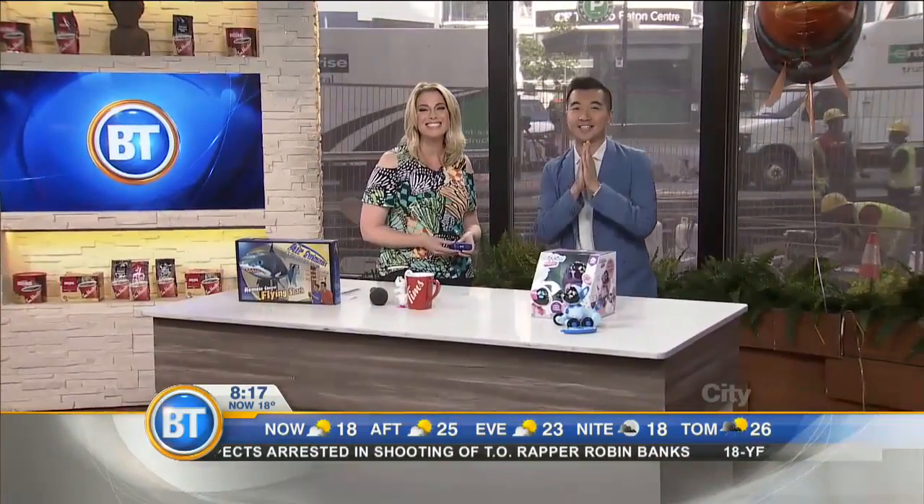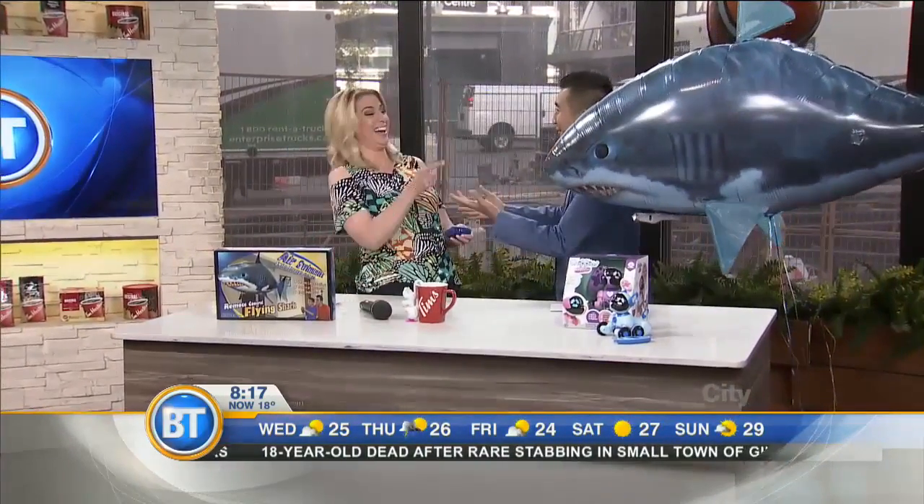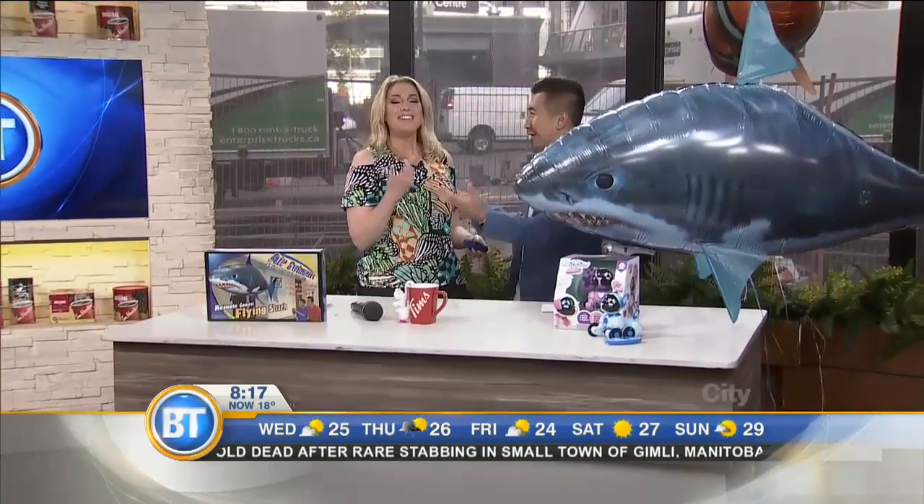It's Christmas in July and it's never too early to think about that holiday gift list. Here with some of the hottest tech toys from TSC, our friend Don Choubae from BT Vancouver to TSC — welcome home.